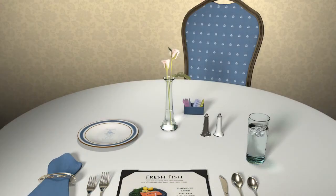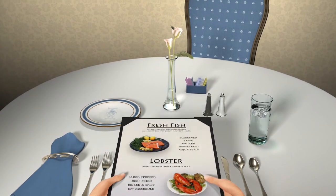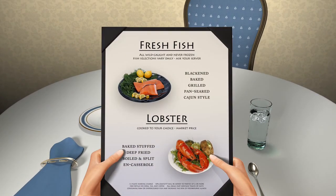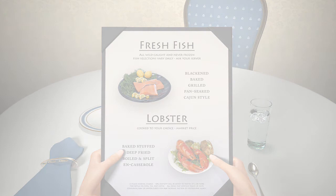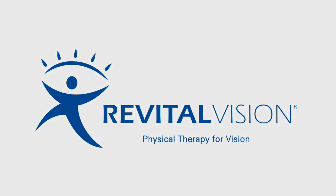As the world's only proven non-invasive therapy to dramatically improve your vision, RevitalVision can contribute to an increased quality of life. If you would like to learn more, ask your eye care professional today about the RevitalVision training system.